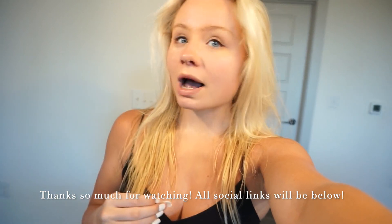Alright guys, that is going to be the end of the video. Thank you so much for watching. Please make sure you like this video and are subscribed for future videos. Comment below if there's any try-on haul, product review, or anything else you'd like me to do. All my social media links are tagged below, and as always, thank you guys so much for your support.